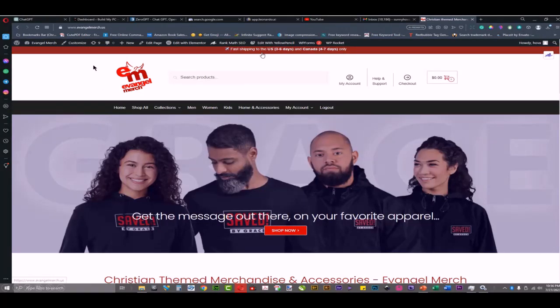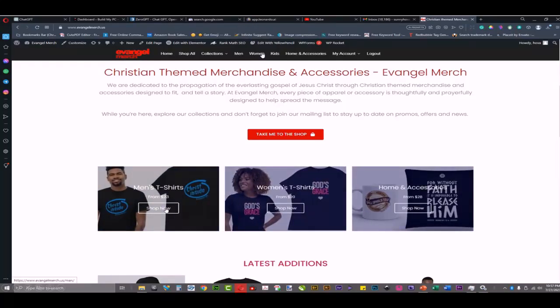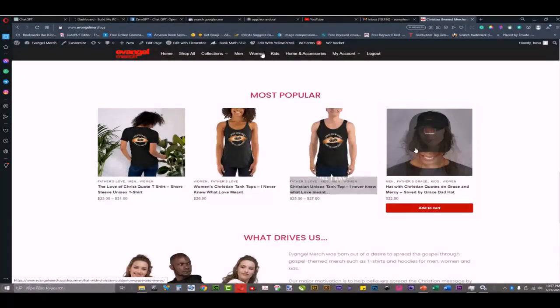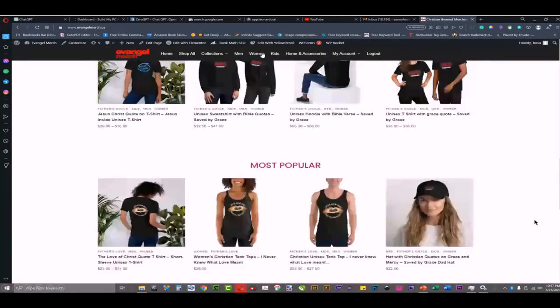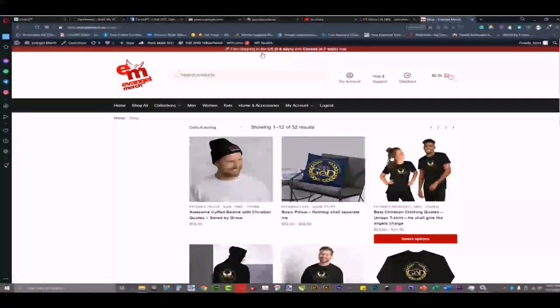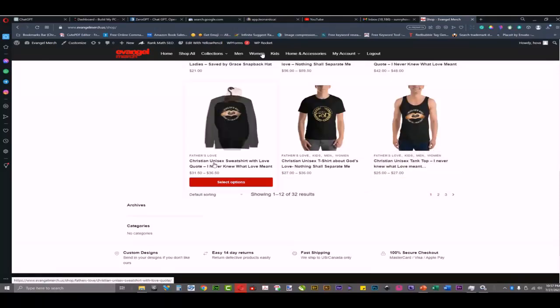Here is one of my own websites — my dropshipping e-commerce t-shirt merchandise website. It's not just t-shirts; I also sell mugs, hoodies, sweatshirts, pillows, and hats. The niche is faith. I designed most of these designs. The website is evangelmerch.us — you can check it out and see how I created it. There is a shopping cart and many designs and products on here.